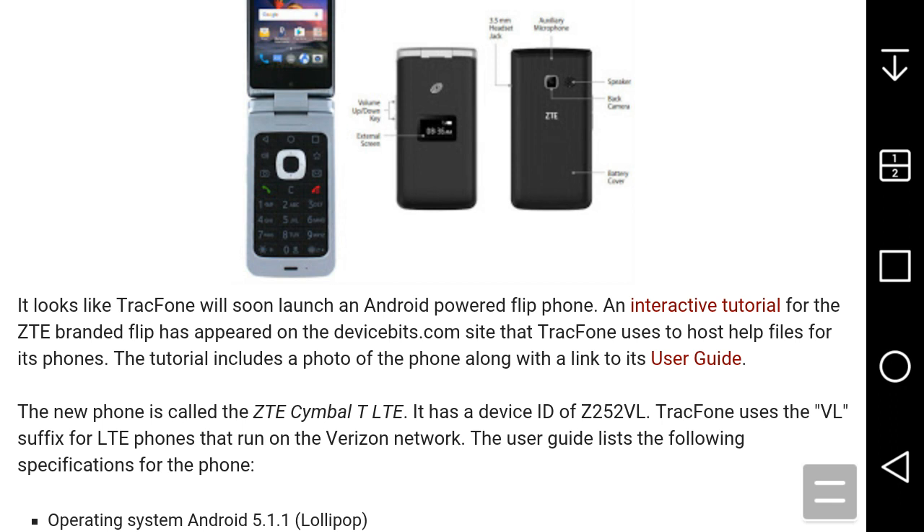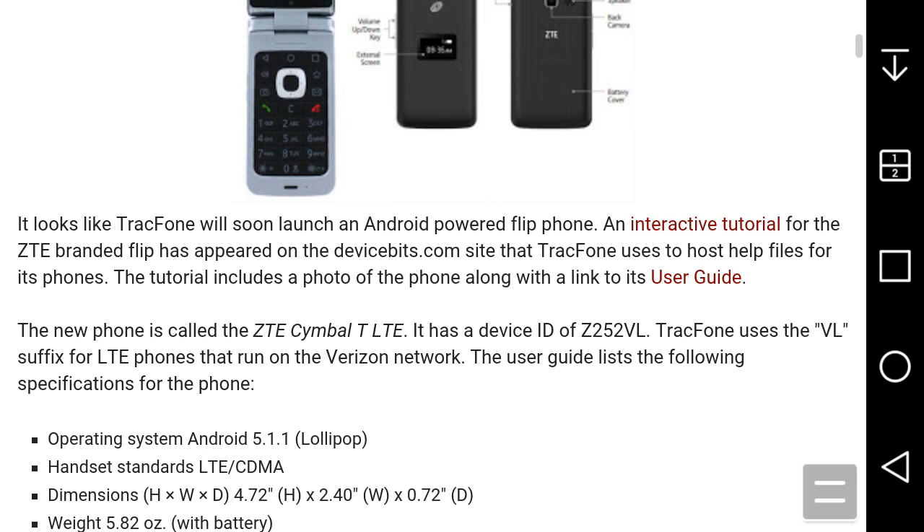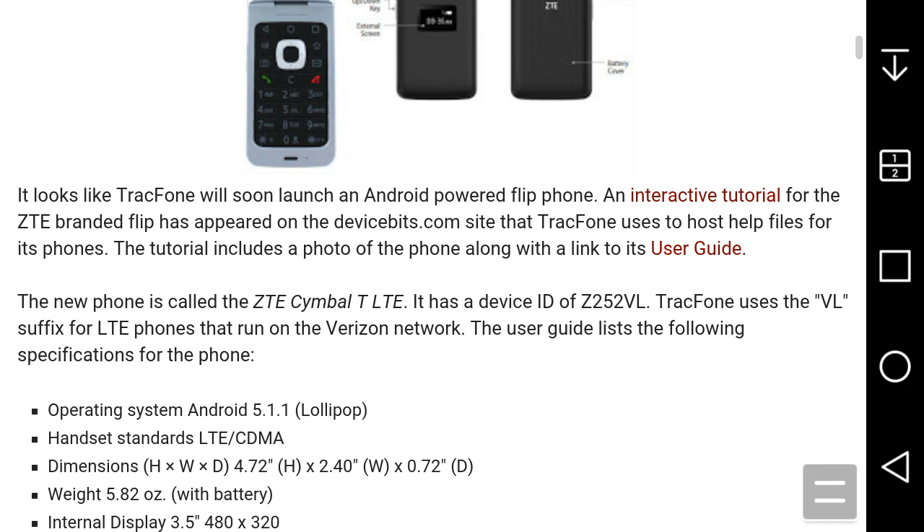TracFone uses that site to host help files for their phone tutorials, including a photo of the phone. The new phone is called the ZTE Symbiote LTE — I'm guessing that's how you pronounce it. It has a device ID of Z252VL. TracFone uses the VL suffix for LTE phones that run on the Verizon network, so the ZTE Symbiote LTE would run on Verizon towers.